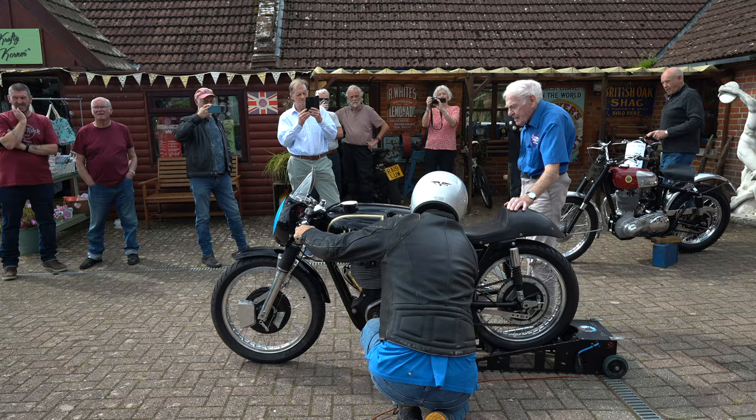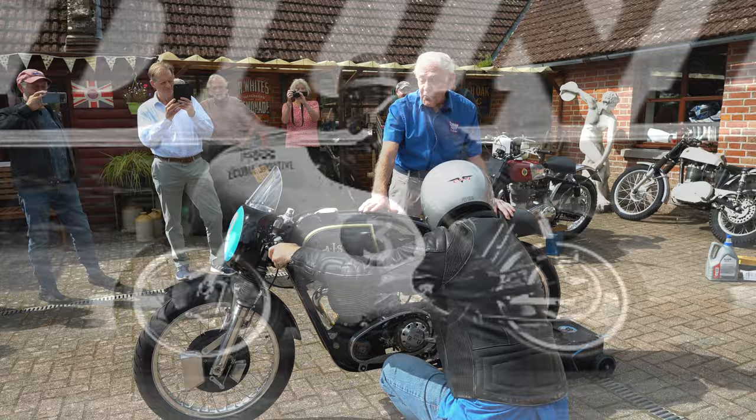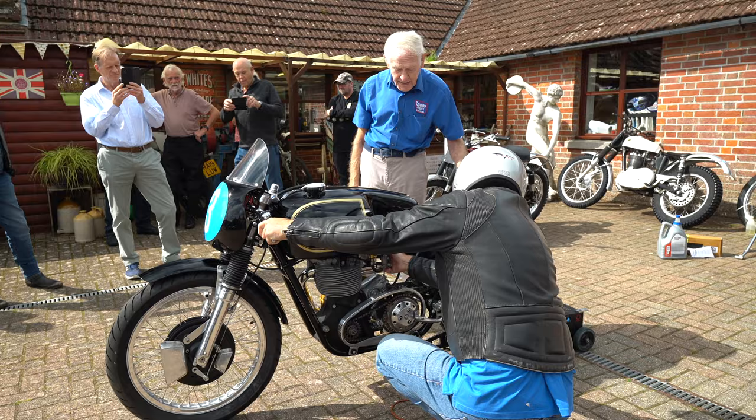Mike Hailwood, 1960 — he won three TTs and he was leading the 350 class, possibly on this very bike. On the last lap when he was leading, the crank pin broke at Sulbury Bridge — probably revving it too hard.